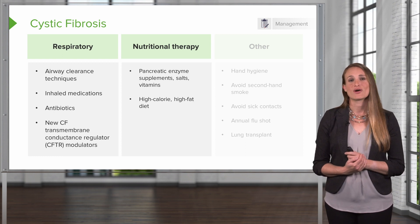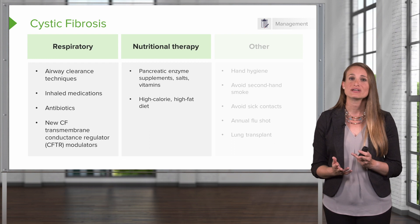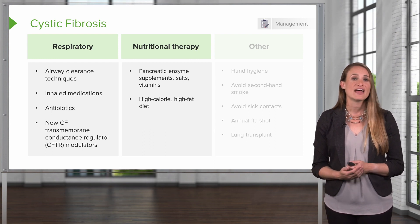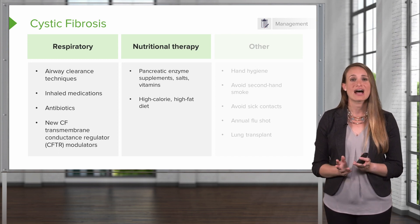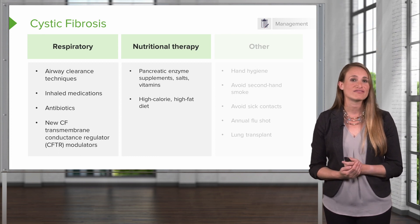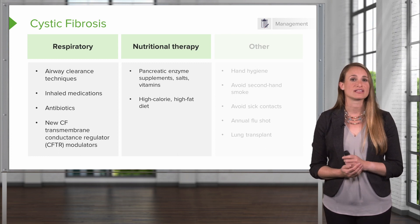Your patients with cystic fibrosis are also going to be put on a high-calorie, high-fat diet because they require a lot more energy just to breathe and fight their lung infections. The energy needs of people with cystic fibrosis are estimated to be 1.5 to 2 times the needs of those without cystic fibrosis. A high-calorie, high-fat diet with about 40% of their total calories from fat is generally recommended.